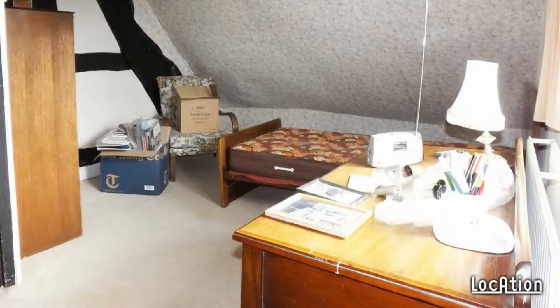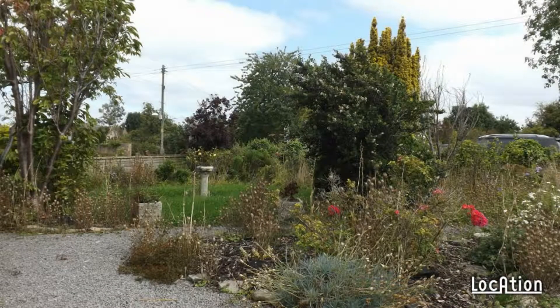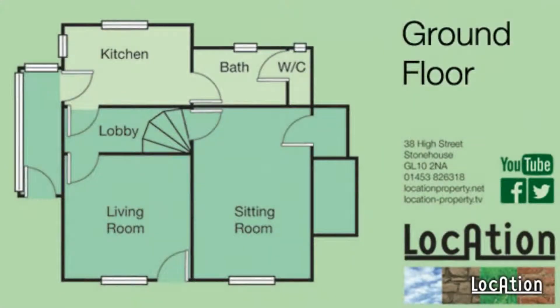To find out more about this home, call Location on 01453 826318 or visit www.locationproperty.net